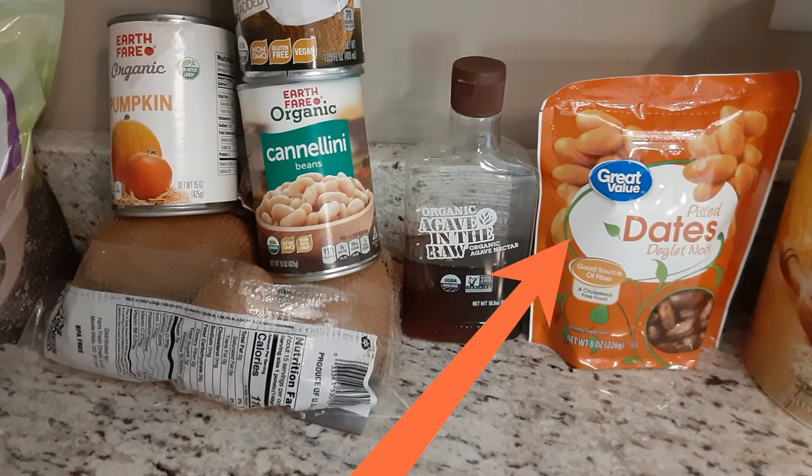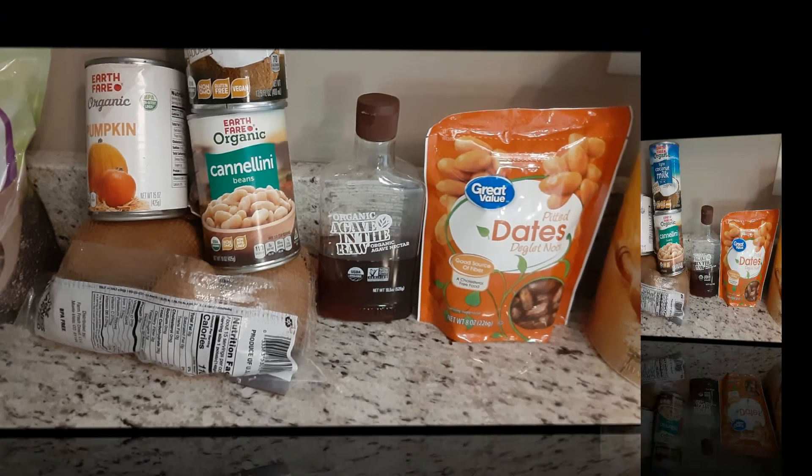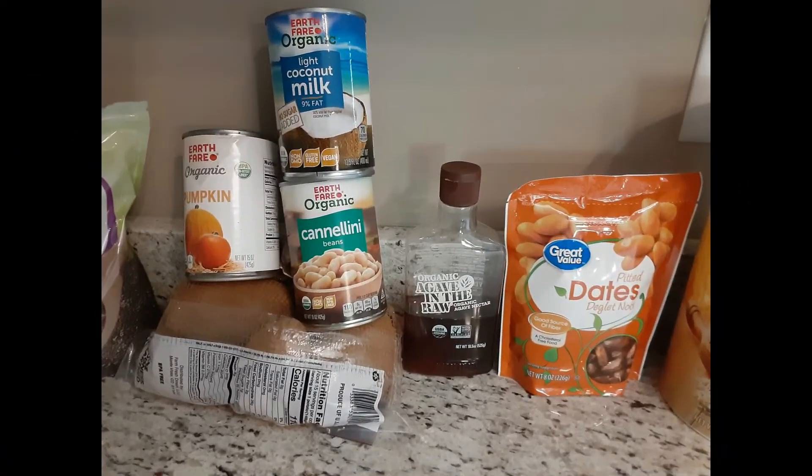Dates are an item I had never even tasted before I started this journey. I actually wasn't even sure I could eat them — I suspected I might be allergic. Luckily, I am not! I've learned to use dates as a natural whole food alternative to processed sugar and other sweeteners for some delicious recipes, such as my chocolate chia bliss balls. I'll link that recipe at the end or in the description box below.